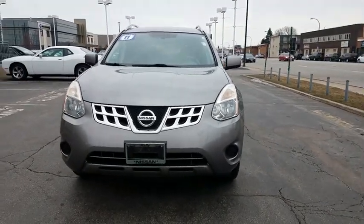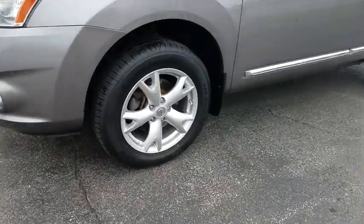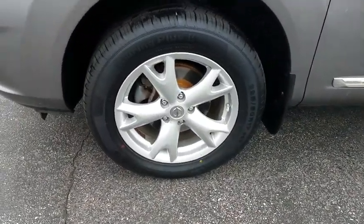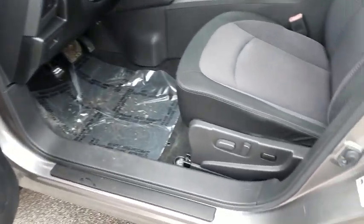Adjustable steering wheel, aluminum wheels, cruise control, five-piece floor and trunk mat set, keyless start, four-wheel disc brakes, rear defrost, AM-FM stereo radio, power windows, trip computer.